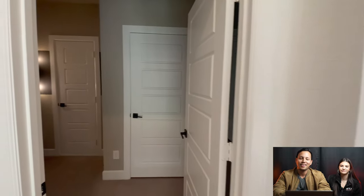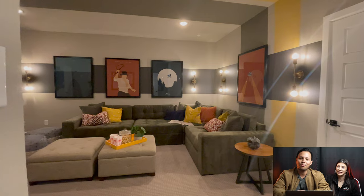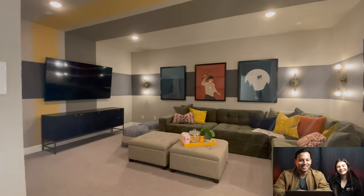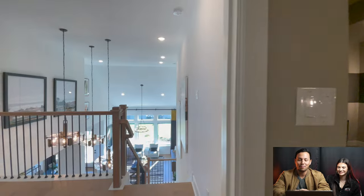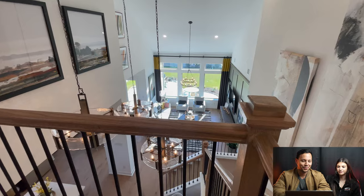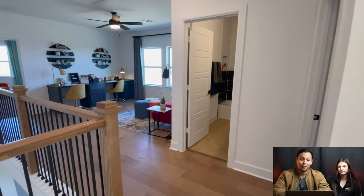Now we're in the media room, which is the first room as you come upstairs. You've got the bumblebee yellow as we call it, and then the green, a little bit of black and blue — they all tie together in that media space. No windows in the media room, which is ideal, and the view with the tall ceilings from up here is spectacular.